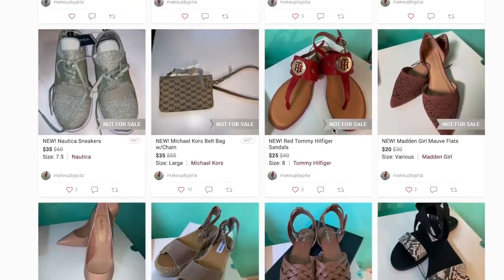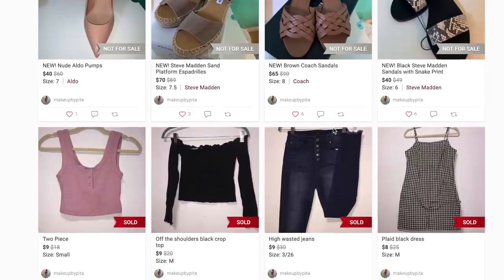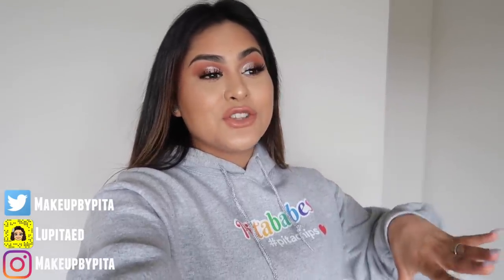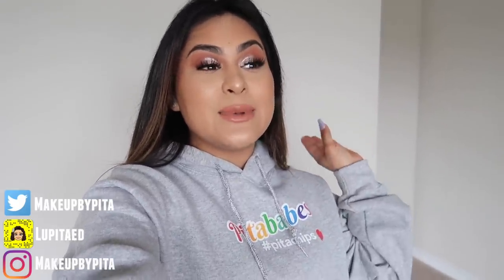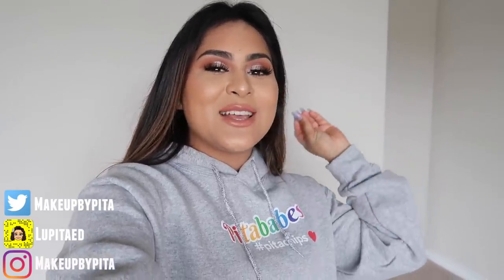To check out my closet you need to download Poshmark — it's totally free. Poshmark is an app where you can sell or buy fashion items like clothing, shoes, and accessories. It's a great way to make side money. If you guys have a closet, comment your name below so we can check each other out. I'll also be posting mystery boxes with brand new items, so stay tuned!